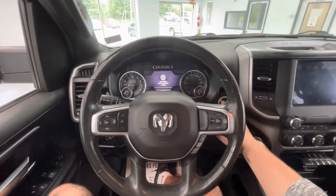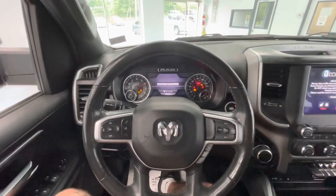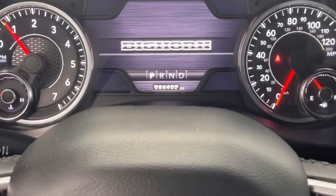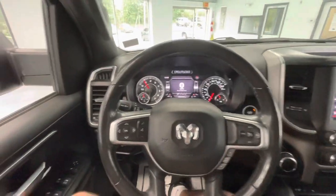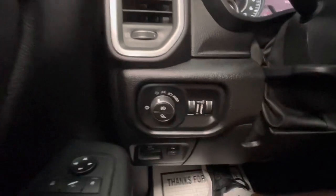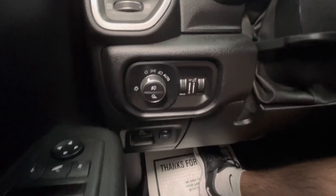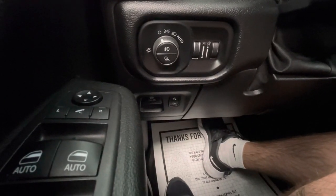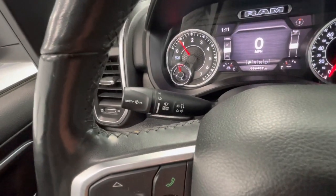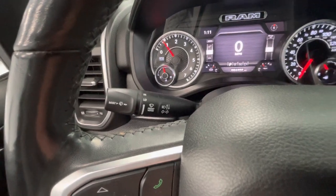Hopping on in, let's go ahead and start this beauty up. This Ram Bighorn will come with just over 86,000 miles on it. On the left side behind your steering wheel, you'll have all of your headlight adjustments as well as the brightness to your driver display. Down below, you'll have the option to raise and lower your pedals as well as your parking brake. The left stalk behind your steering wheel will be your high beams, low beams, turn signals, and windshield wiper adjustments.